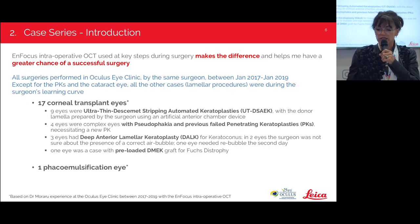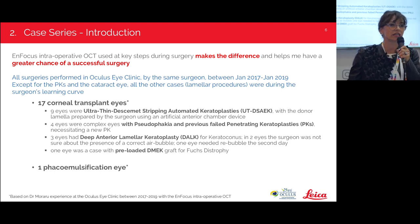I took a case series of 18 cases in which MFocus intraoperative OCT really helped me in some very important surgery steps, and helped me make decisions on how to continue my surgery when I found myself in trouble. All surgeries were performed in Oculus Eye Clinic by the same surgeon between January 2017 and 2019. All the lamellar procedures were during the surgeon's learning curve — so I apologize for the mistakes, but this is especially where OCT really helped me.